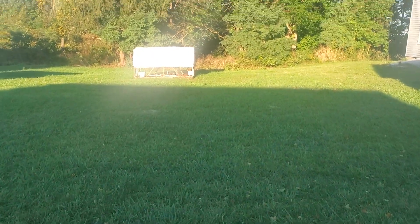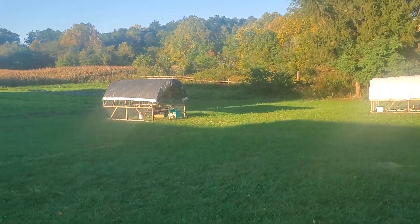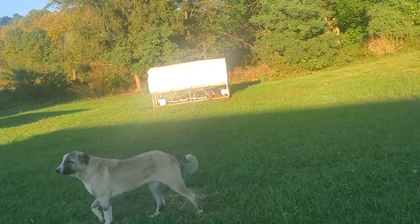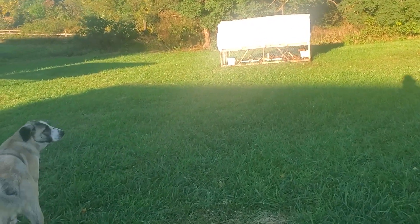Greetings from the Frederictown homestead. We got blue skies. Started out about 50 degrees.